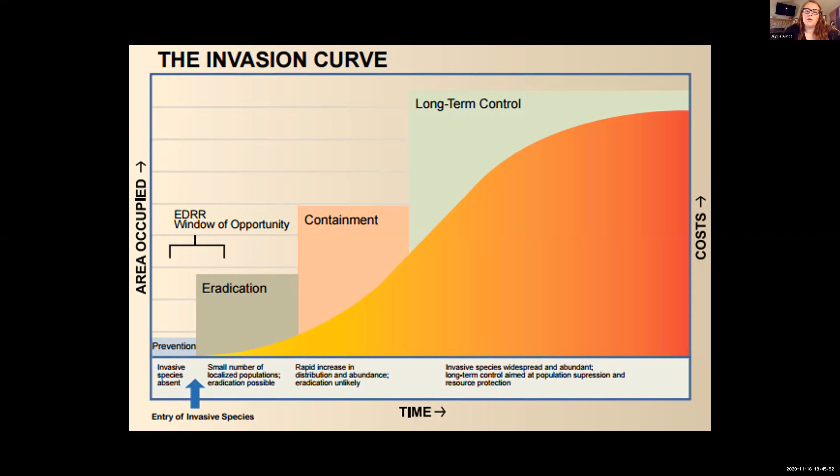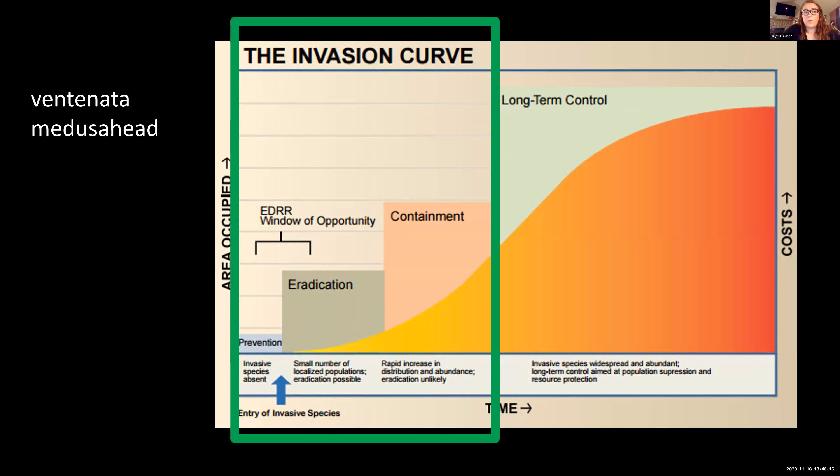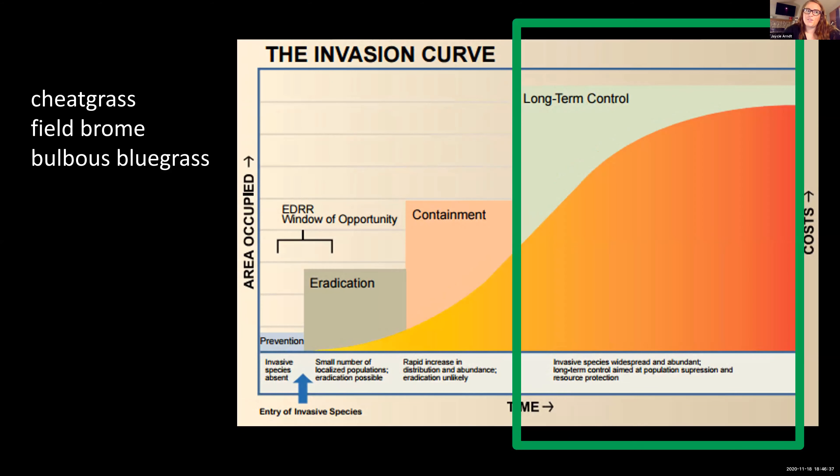Long-term control is where an invasive species is so widespread and abundant that it's basically financially impossible to treat all of the populations, so you just try to manage them as best as possible. As you go along the invasion curve, the cost of management increases, so it's easiest to go with prevention or eradication rather than being stuck with long-term control. Luckily with Ventnata and Medusahead in Wyoming, we're still in the early stages — trying to contain Ventnata within Sheridan, Johnson, and Campbell Counties, and working on eradicating Medusahead within Sheridan County. Unfortunately with cheatgrass, field brome, and bulbous bluegrass, they're already widespread and we're looking at long-term control.